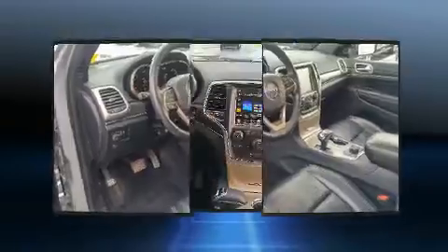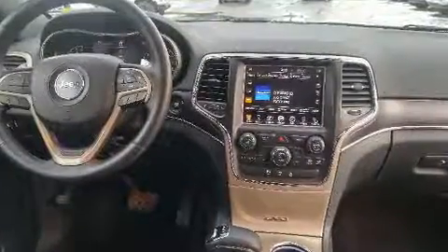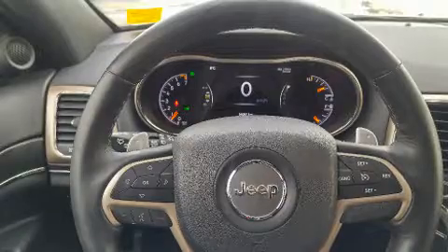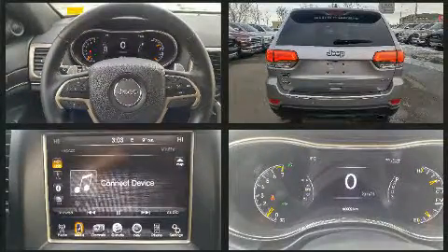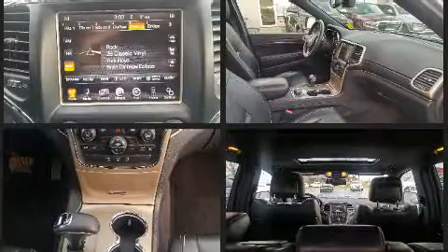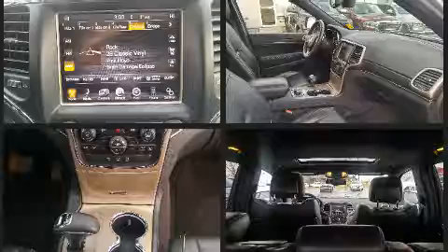A wealth of standard features means that you no longer have to sacrifice, like power windows, mirrors, and seats, a power liftgate, rear wipers, and a split folding rear seat. Features such as automatic climate control and leather upholstery prove